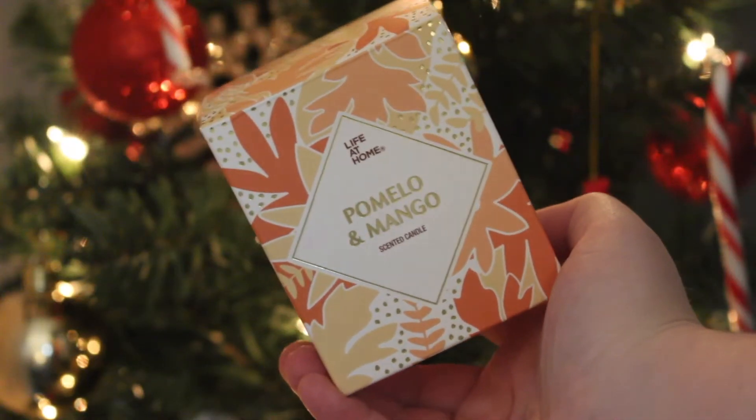From my nan, I actually got this candle. I believe they're from Dominion, Loblaws, or Shoppers Drug Mart, but I could be wrong. This is the pomelo and mango scent, and it just feels like it would be a great kitchen candle for after cooking fish or such — it's just super fresh and I really like the smell of it. So that is the only candle I got for Christmas.